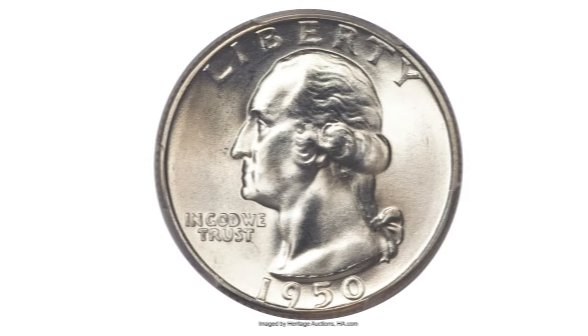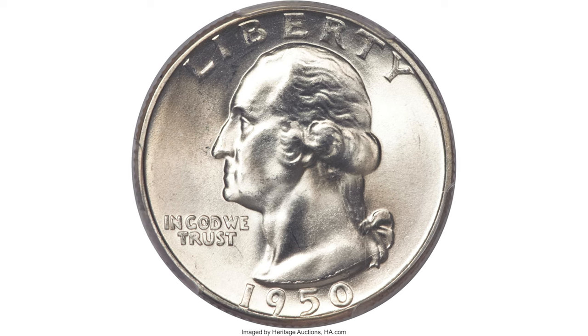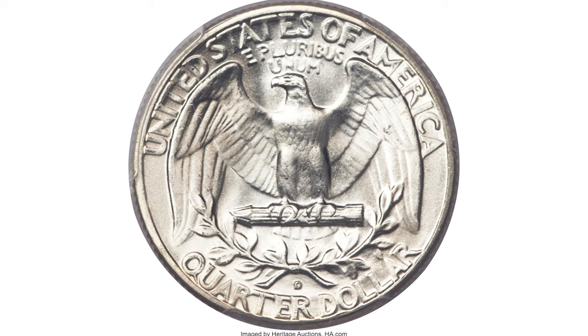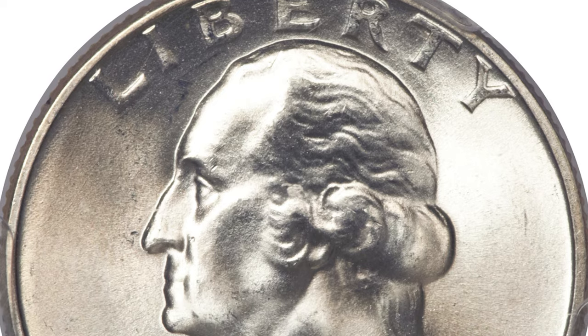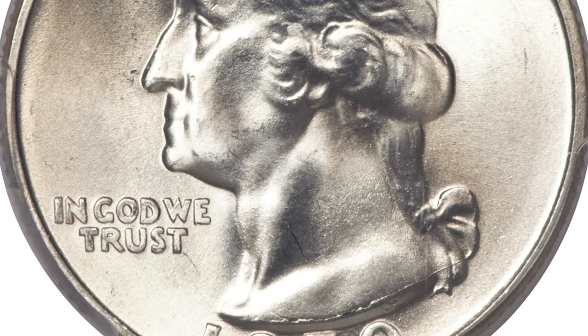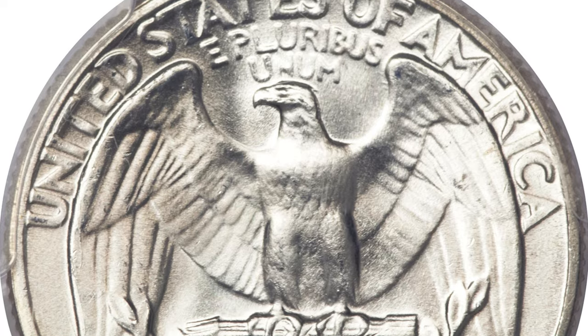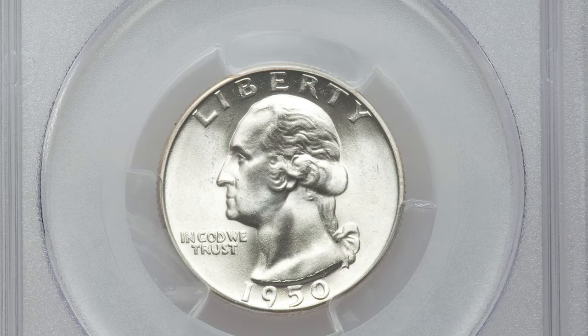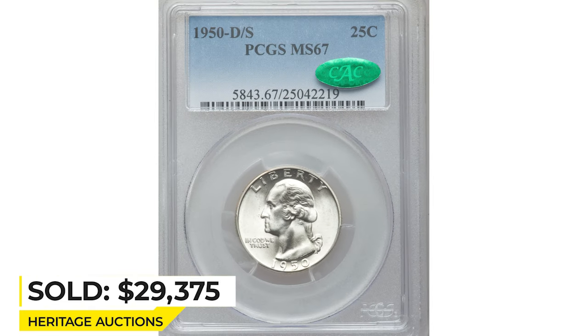This 1950 Washington quarter in MS67 features the famous D over S variety. The surfaces are silvery throughout both sides with just a light blush of toning. There are no singular marks anywhere and the strike is as sharp as ever seen on the issue. The curve of the underlying mint mark S is visible at the top left and top side of the subsequent D. One of several fun cherry-picker varieties known for this issue. Sold on June 6th, 2013 for $29,375 at Heritage Auctions.